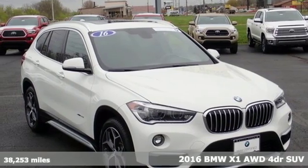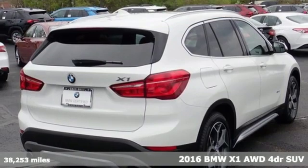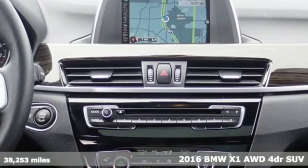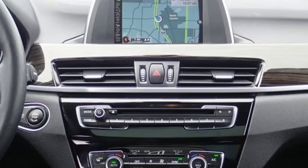Here's a 2016 BMW X1. This X1 leads the way with its performance, cargo space, and headroom, turning every drive into a joyride.